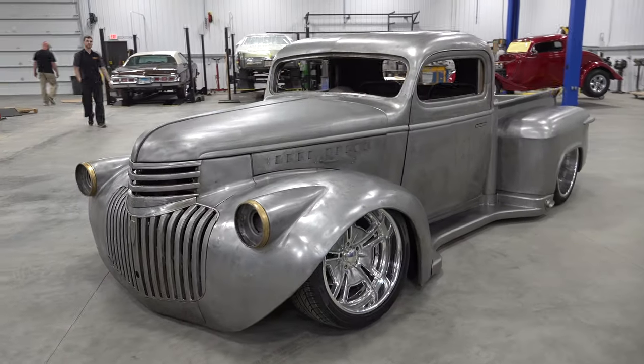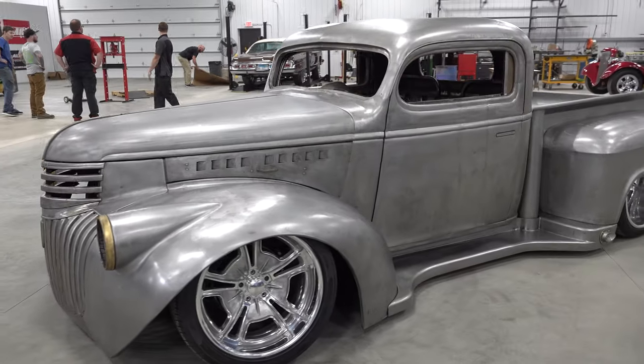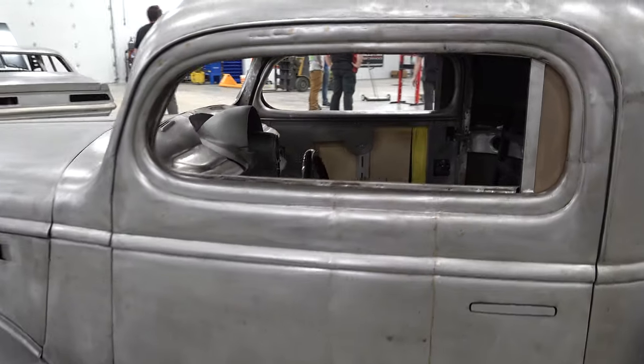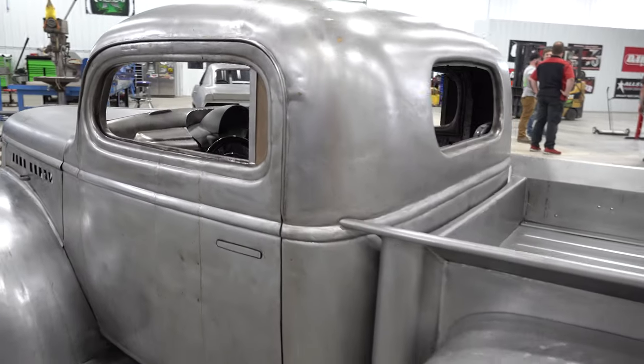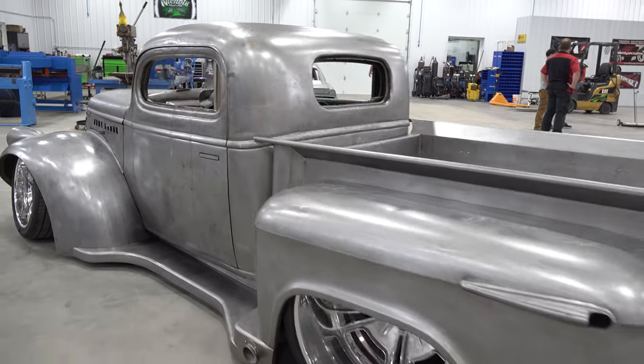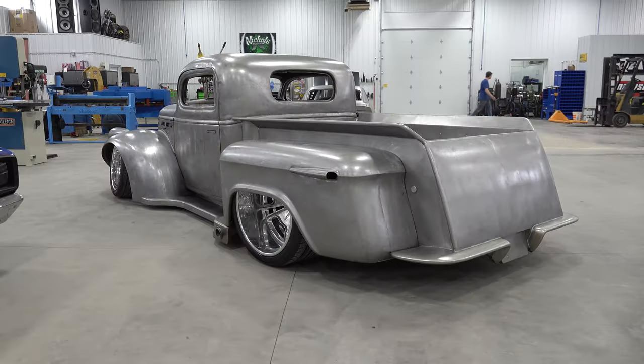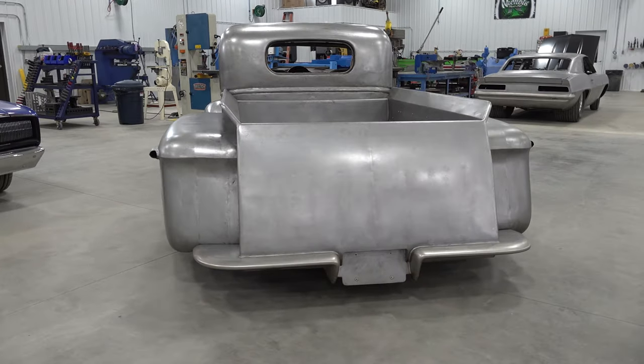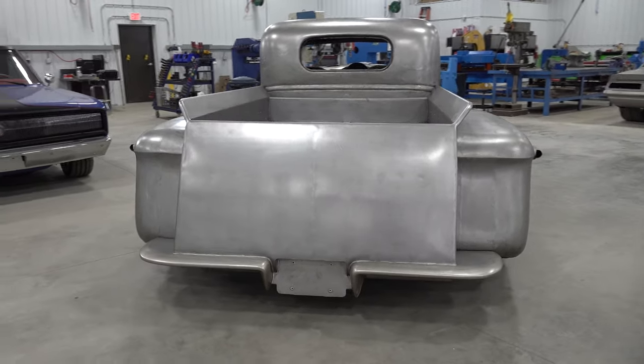Dude, what a cool truck! Tell me what you got going on here. Yeah, this is a pretty cool little project here. It's a '46 Chevy — at least the cab is. The cab and the doghouse showed up from a customer in California. It's a little different kind of build.